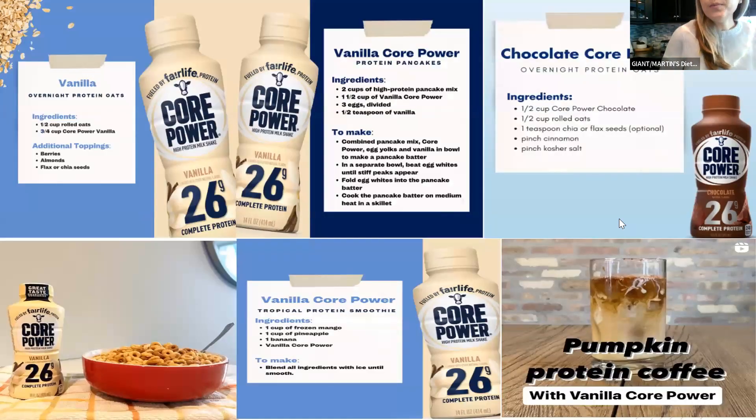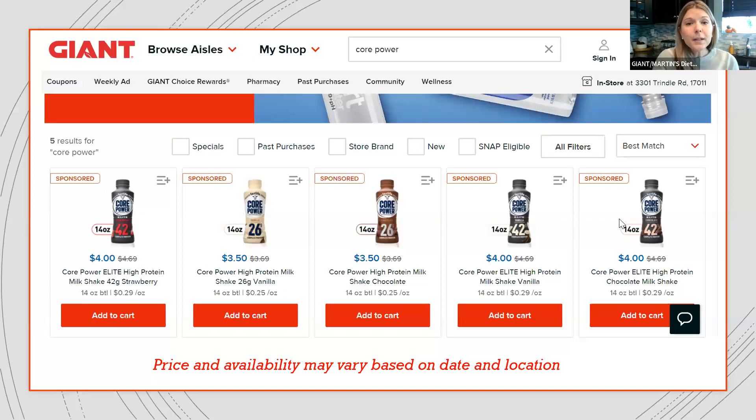There are a lot of fun things you can do with Core Power beyond just drinking it. Recipes are available on their Instagram page — everything from overnight oats to a protein coffee. Instead of using your creamer, you could put Core Power in your coffee. My colleague Joni on the dietitian team loves to put chocolate milk in her coffee, so the chocolate Core Power would be so good in a cup of coffee. You could also use it as your milk with your cereal. Today we're going to make a tropical protein smoothie to show how easy it is to incorporate Core Power into recipes you may already be making.